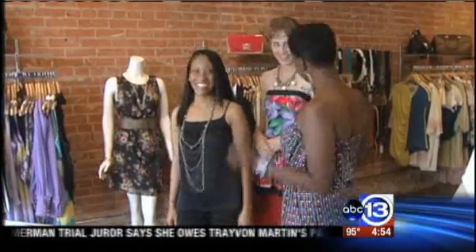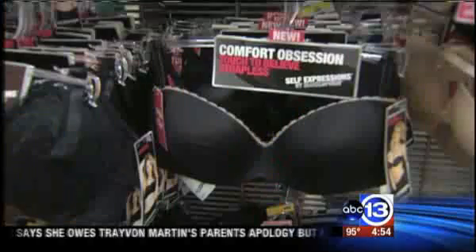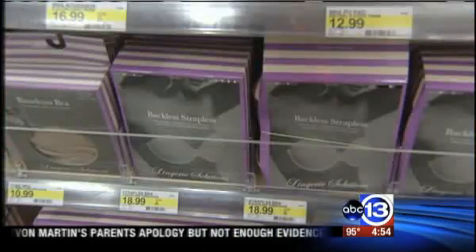When you have a bad strapless bra, it can slide down. It can actually spin around. It can create more rolls than you already have. So she took three ladies with three different body types to test three different strapless bras and wear them for 10 hours straight. They went to Target, Soma, and Le Mode Lingerie — a really high-end bra, a really budget bra, and something in the middle.